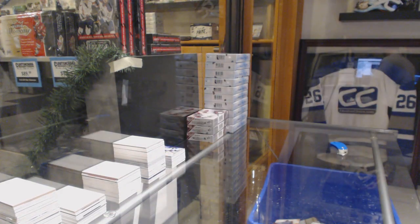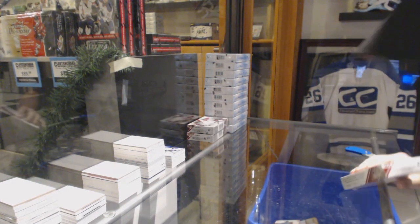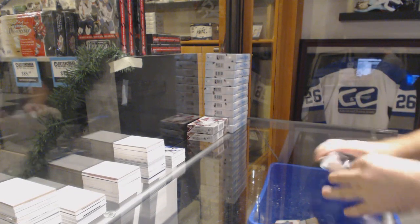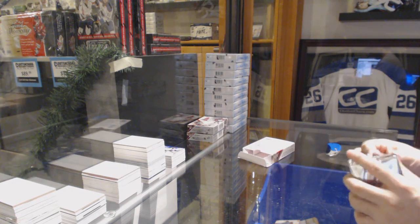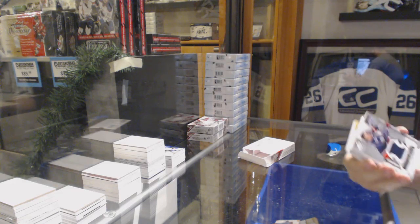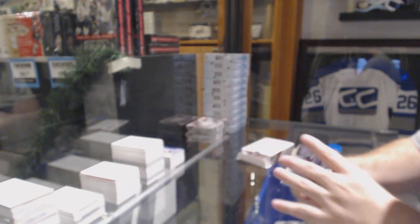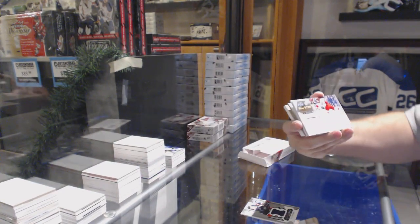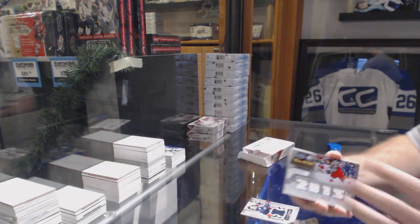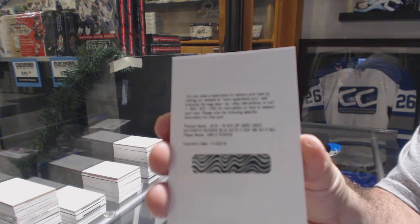Two boxes in, two pretty sweet boxes. We've got for the Blue Jackets, Ryan Johansson skills jersey. Skills relics to 125 of Justin Falk for the Carolina Hurricanes. For the Calgary Flames, rookie auto — Emile Poirier.